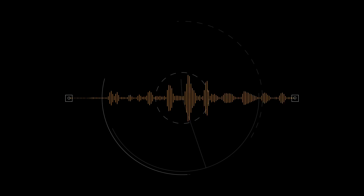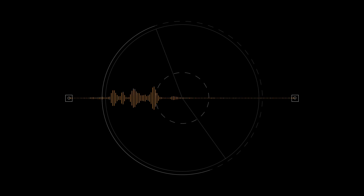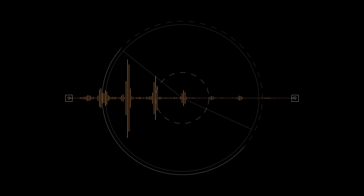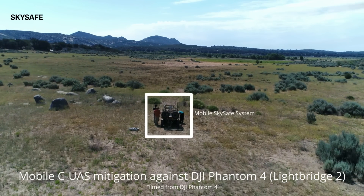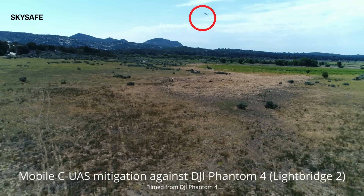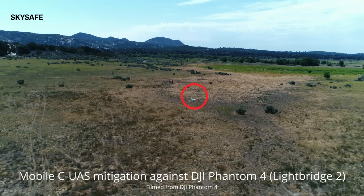Right now we have a Wild West situation where everybody does whatever they want and there's no real enforcement mechanism. The biggest danger is that something bad happens during this phase — before the right regulations, rules, and infrastructure are in place — that sours the public's opinion of drones in general. That's Grant Jordan, CEO of SkySafe, a San Diego-based drone control startup working with the military to keep unwanted drones away. SkySafe doesn't just track drones — it intercepts them, and Jordan says that's where the real regulatory battle lies.